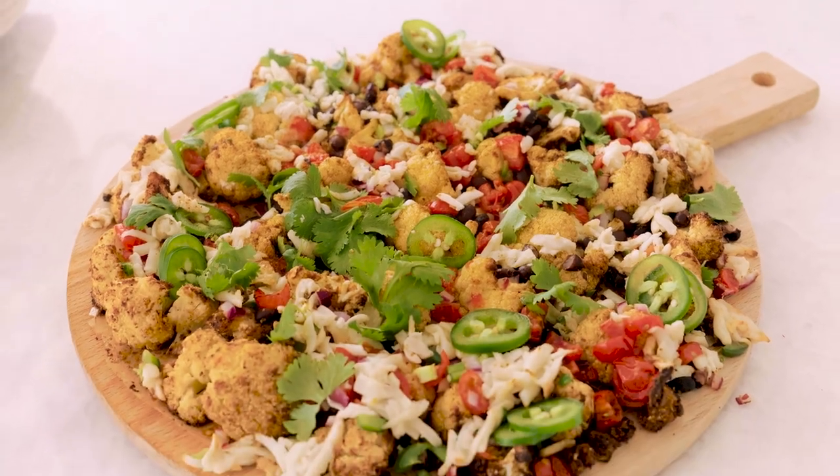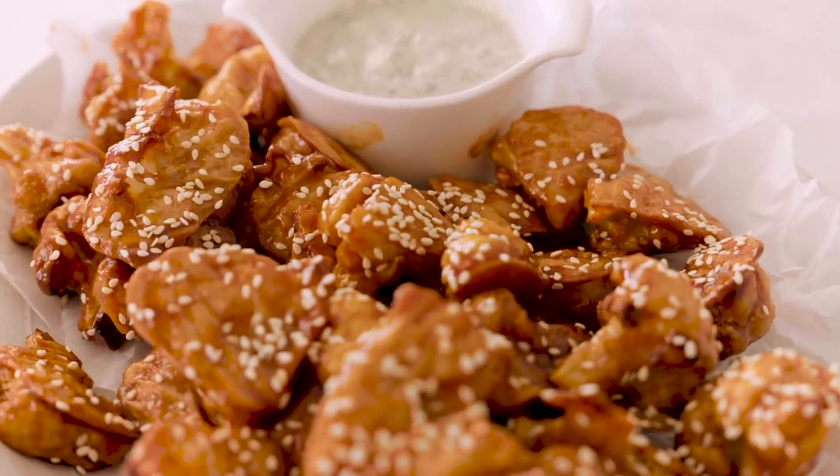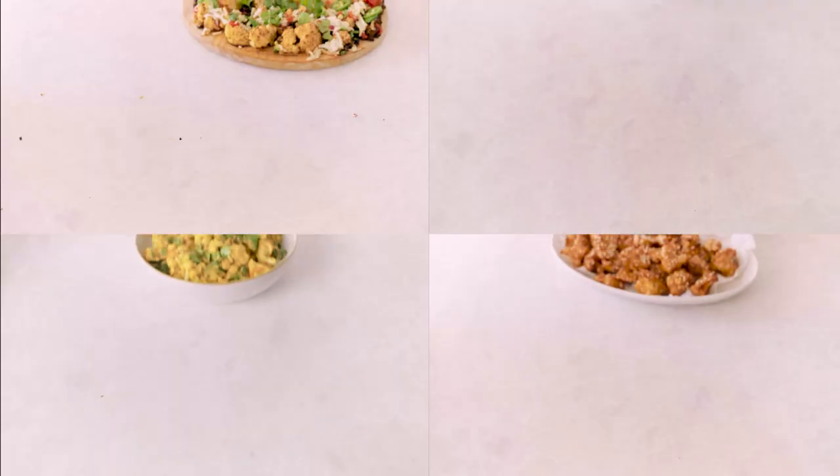Hi everyone, welcome back to my YouTube channel. For this episode we are doing cauliflower themed recipes. I feel like cauliflower is having a moment — everyone is turning cauliflower into the coolest things. We're making nachos with them, we're making wings with them, a whole bunch of really fun things.